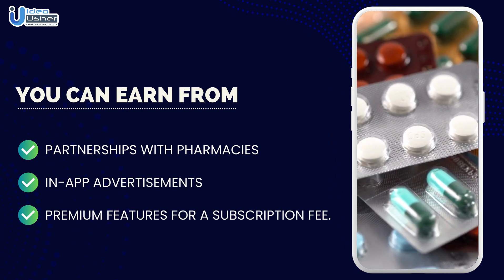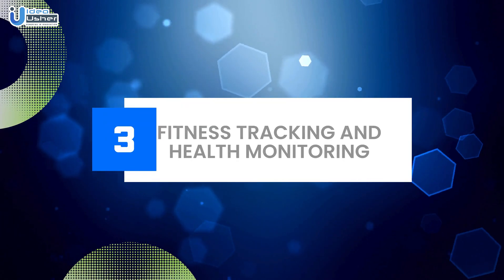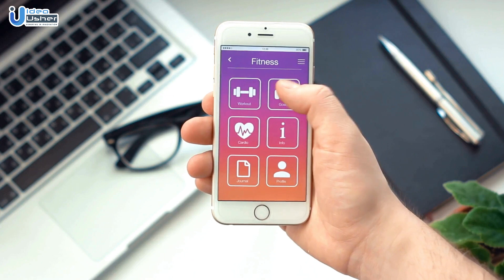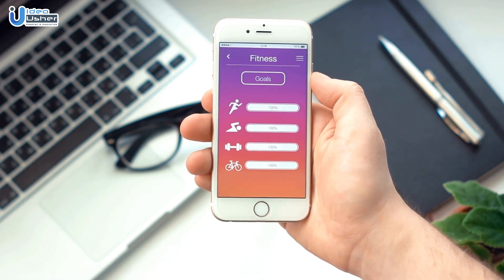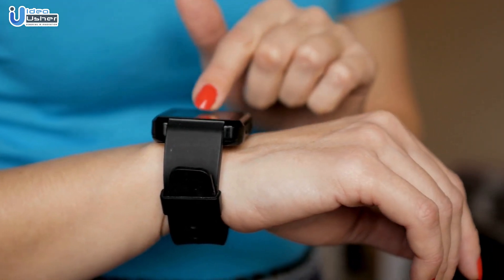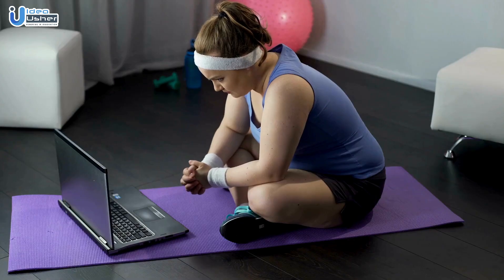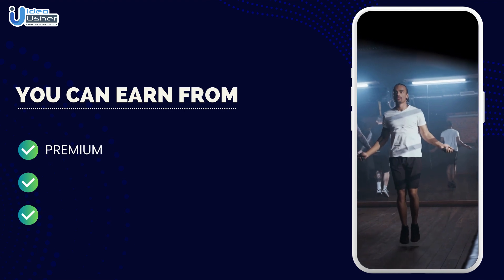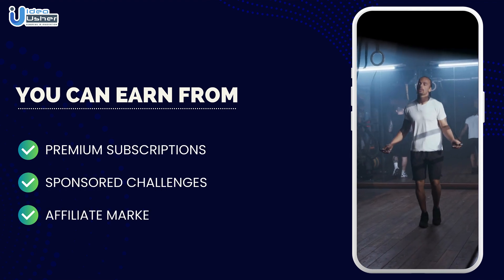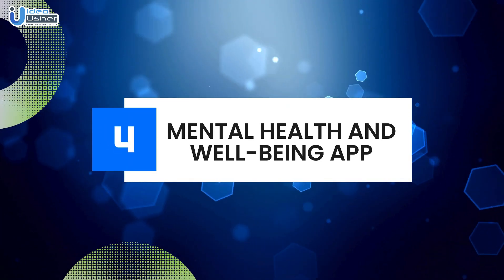Number three: Fitness tracking and health monitoring. A fitness tracking and health monitoring app can help users stay on top of their wellness goals. Integrate wearables, offer personalized workout plans, and earn revenue through premium subscriptions, sponsored challenges, and affiliate marketing with fitness-related products.